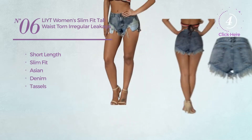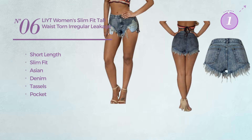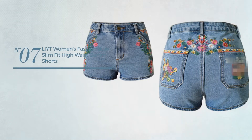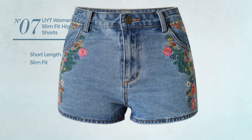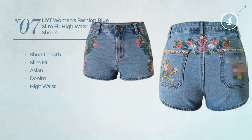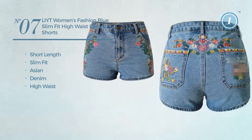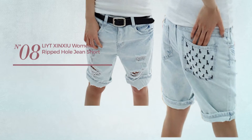Number seven: a short length slim fit shorts featuring an Asian crafted from denim with a high waist, available just in blue color. Number eight: a short length garment featuring an Asian crafted from jean, available exclusively in light blue color.